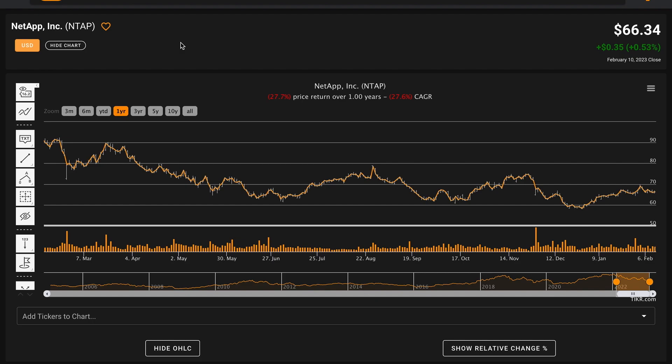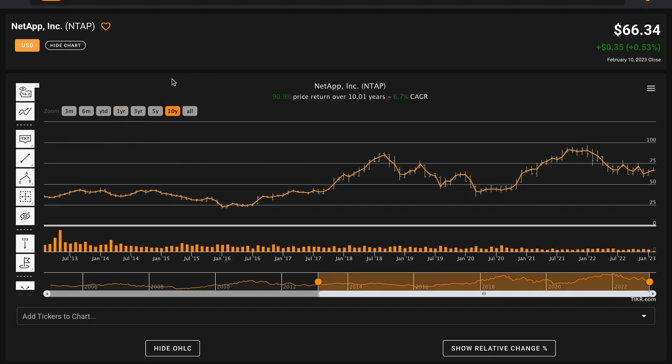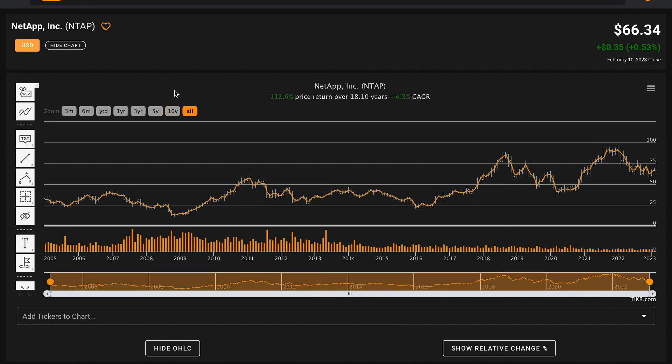Currently, NetApp is trading for $66.34 per share. Over the last year, their stock price is down 28%. Over five years, NetApp is compounding at a rate of 3.5% annually. Over 10 years, the business is compounding at a rate of 6.5% annually. Going back prior to the global financial crisis, NetApp is compounding its stock price at about 4% annually. Keep in mind that the company does pay out dividends, so their average dividend yield throughout this nearly two-decade long period would be in addition to this compounded annual return.